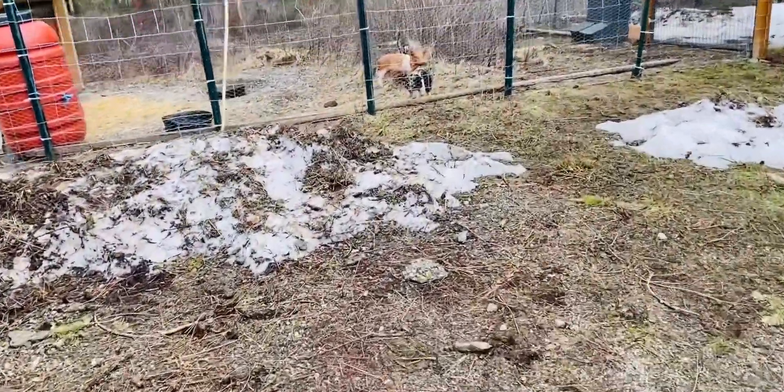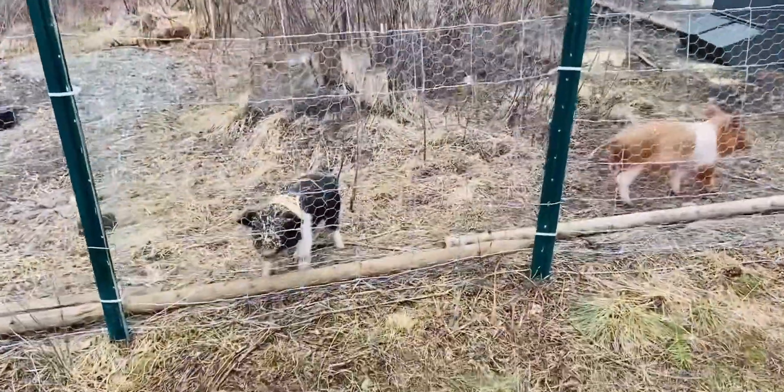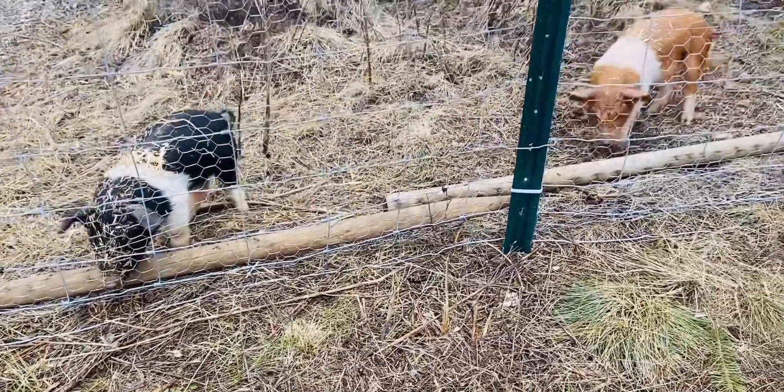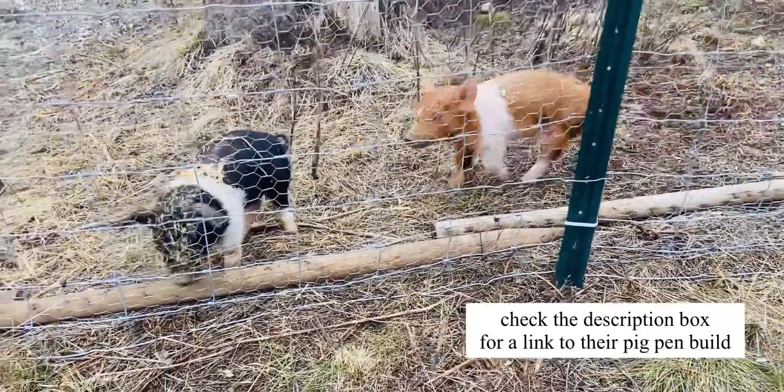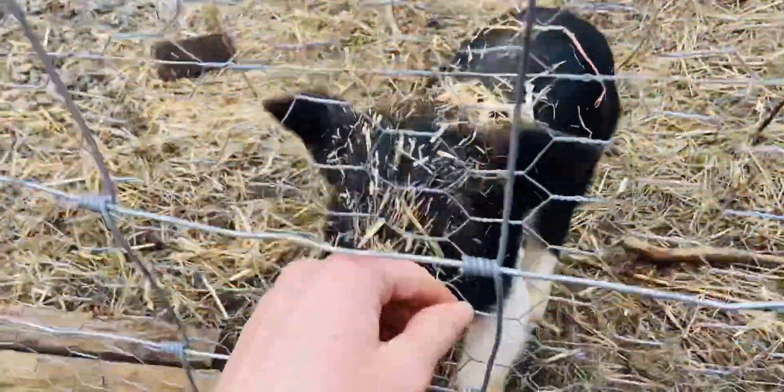Hi piggy piggies! Hi bacon, hi ham, hi boys. We have a date for them — we've got a butcher date. So August, boys, we get you until August.